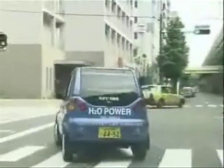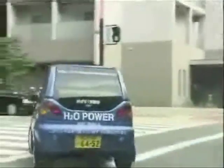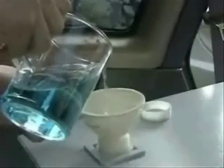Japanese company GenePacks unveiled the eco-friendly vehicle in Osaka. Once water is poured into the car's tank, an energy generator takes hydrogen from the water, releasing electrons that power the car.